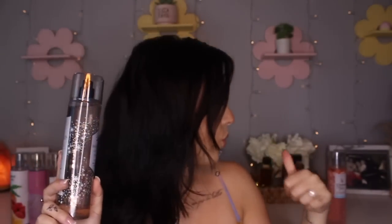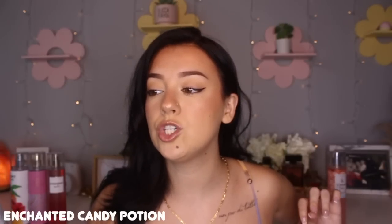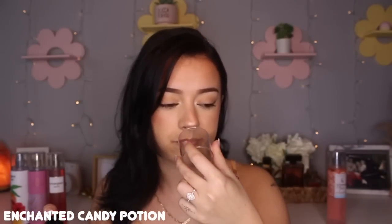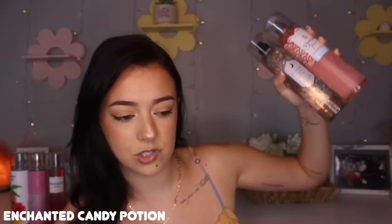This next scent is kind of in the same realm as Boardwalk Taffy because this one is also very much a cotton candy type of scent that has a lot of berries in it. This is Enchanted Candy Potion. It has notes of spellbinding sugar, bewitched berries, and whipped pixie dust. Like I said, it's very similar to Boardwalk Taffy in the sense that it's equally berries and sugar. I do feel like the berries in here are a little bit more prominent than they are in Boardwalk Taffy. This one is a little bit softer, whereas Enchanted Candy Potion is a lot stronger. But both are very much sugary berry, cotton candy-berry like scents.